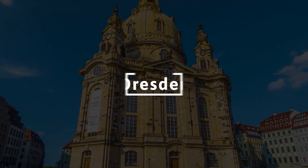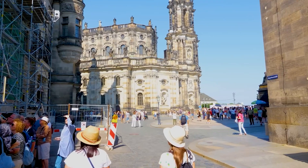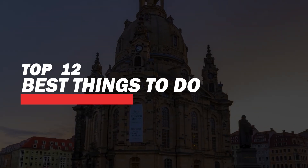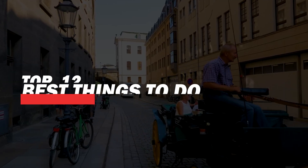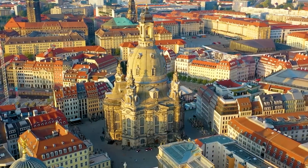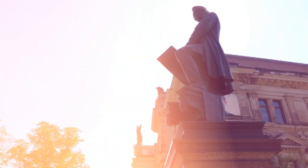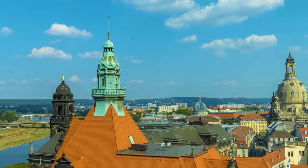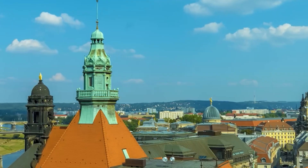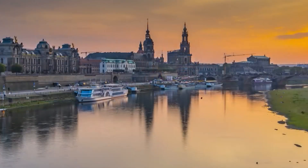Welcome to our exploration of Dresden, Germany, a city steeped in history and bursting with culture. In this video, we'll uncover the top 12 best things to do in this stunning destination, from breathtaking architecture to vibrant art scenes. Whether you're a history buff, an art lover, or simply looking for unique experiences, Dresden has something for everyone. Join us as we guide you through must-see attractions, hidden gems, and unforgettable activities that will make your visit truly memorable. Let's dive into the enchanting world of Dresden.